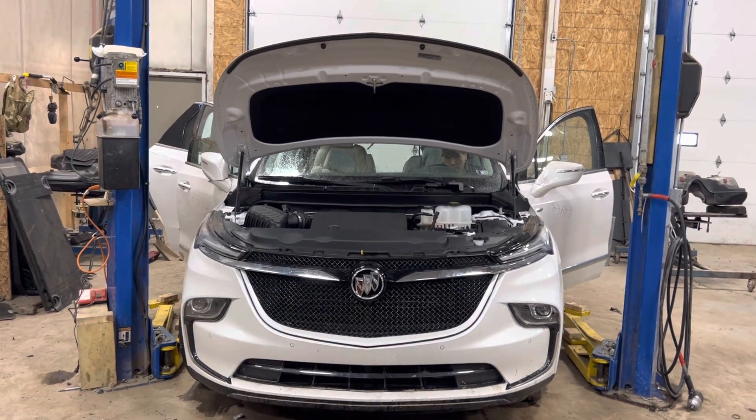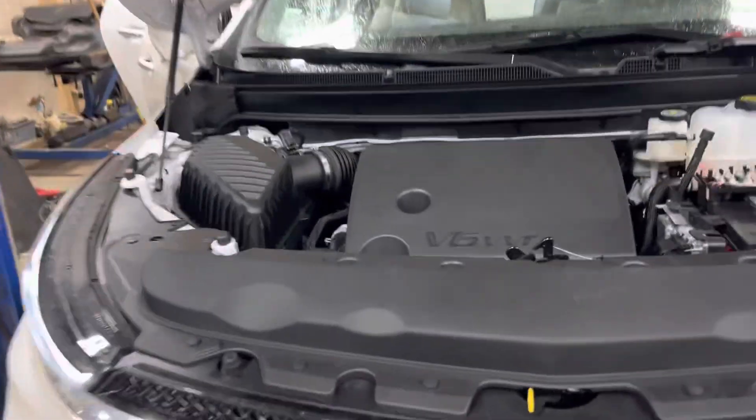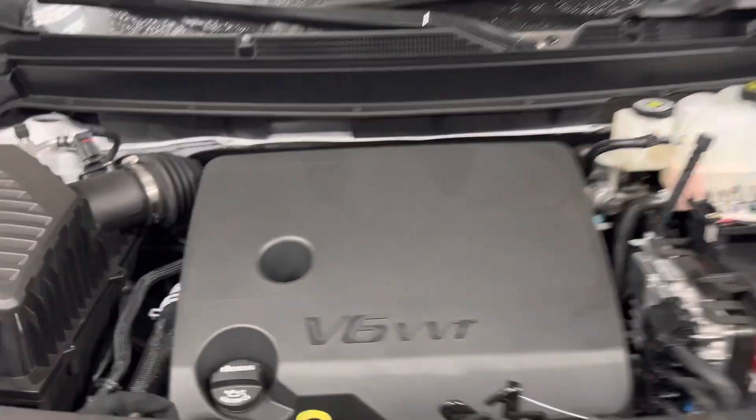Stock number 23123, 2022 Buick Enclave, D6, 3.6 liter engine.